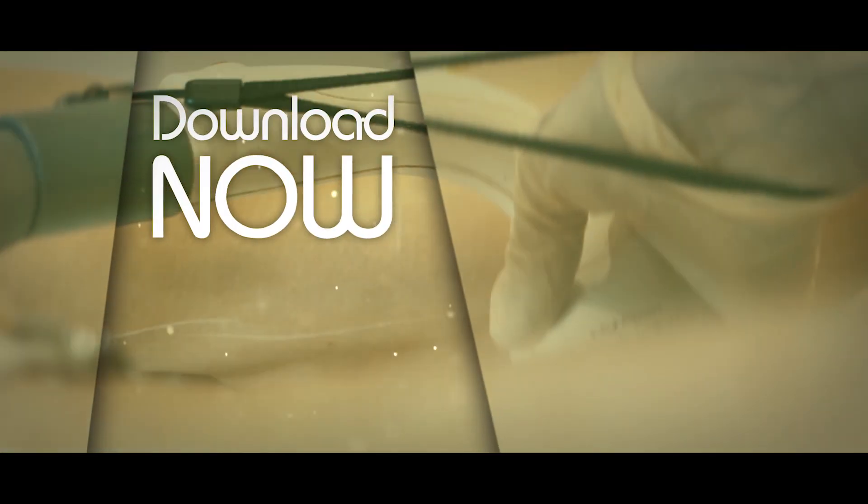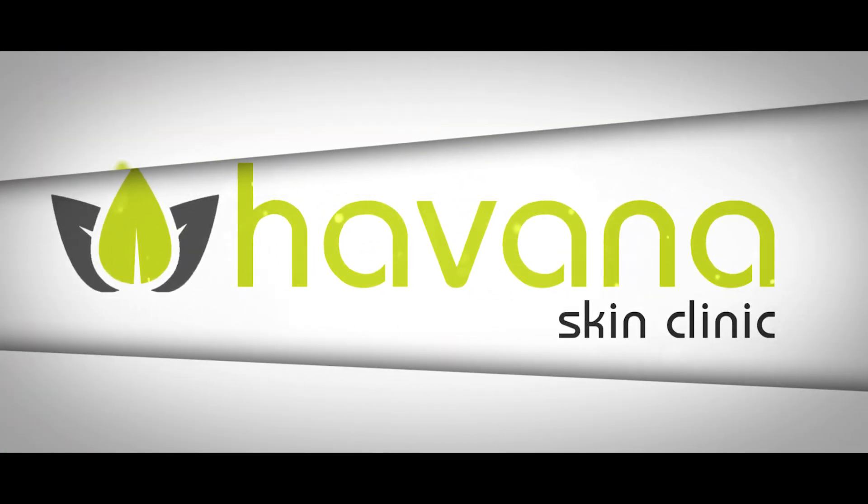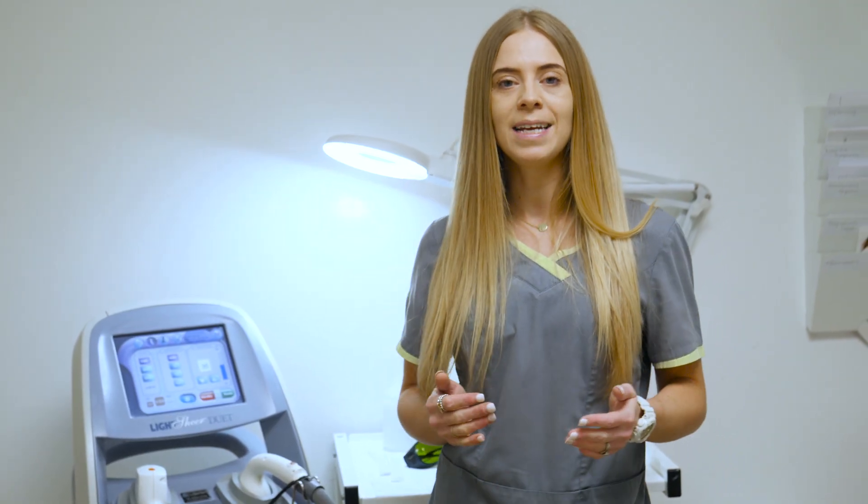Welcome back to another tutorial, or if you're new, please subscribe. Welcome to Laser Boss Community, where we upload two to three educational videos each week based on the aesthetic industry.